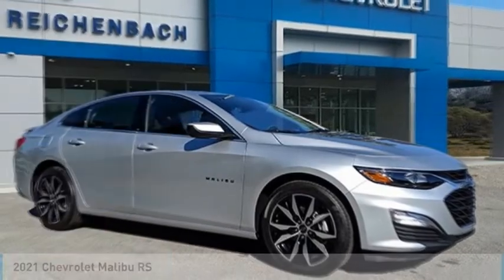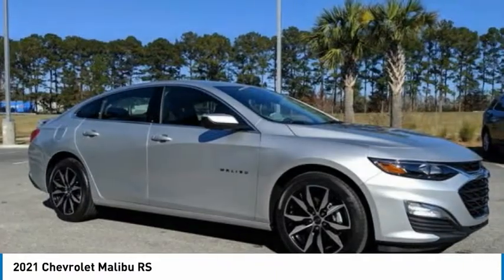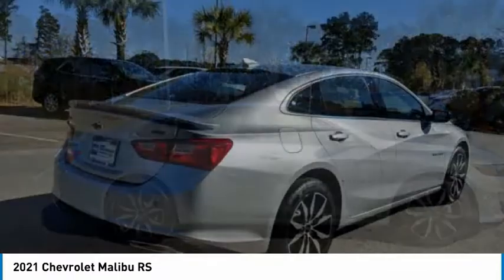Test driving the 2021 Malibu. A combination of performance and fuel economy, the Malibu is a great commuting car. Here are some of this vehicle's great options.